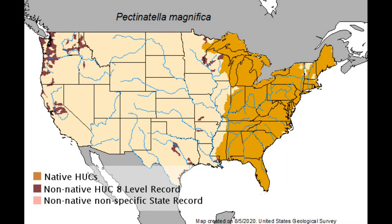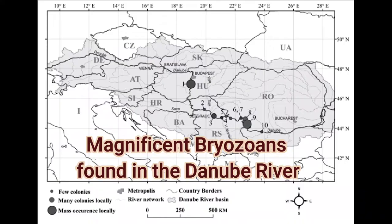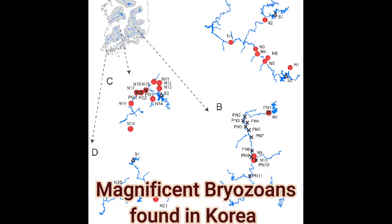Magnificent bryozoans are native to freshwater lakes, rivers, and ponds of the eastern North American continent. Magnificent bryozoans are considered invasive species in western lakes. In fact, they have arrived as invasive or non-native transplants in many places throughout the world.